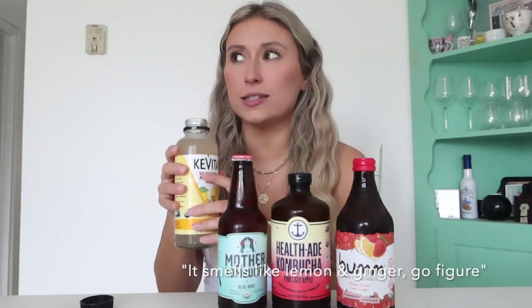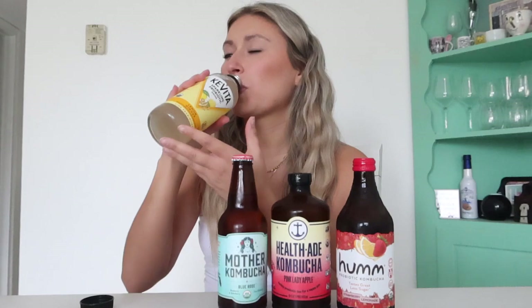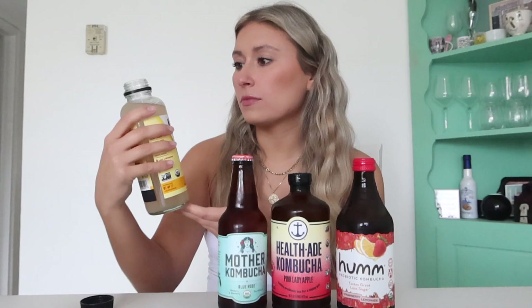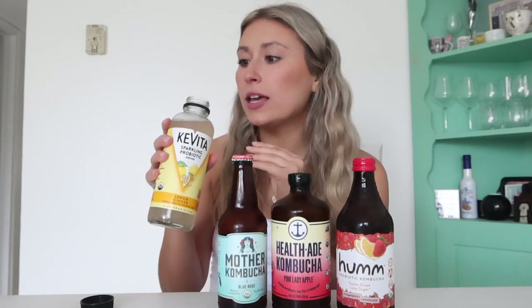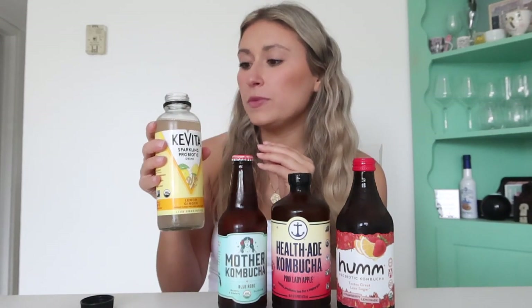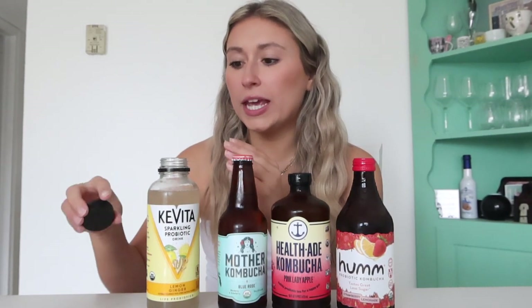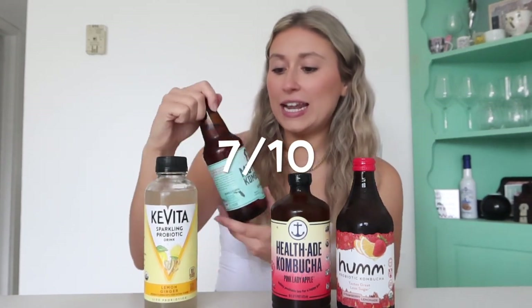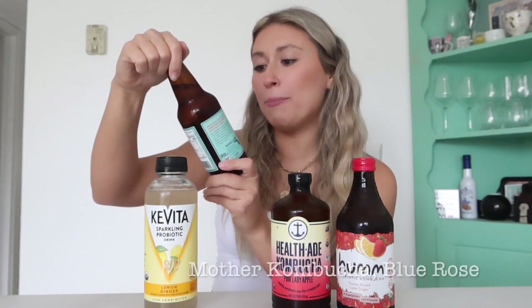Okay, it smells like lemon and ginger — go figure! Oh, that's a lot lighter than I expected. I thought it was going to be really intense. It kind of just tastes like a seltzer water with a hint of lemon and ginger. I'm going to give this one seven out of ten.